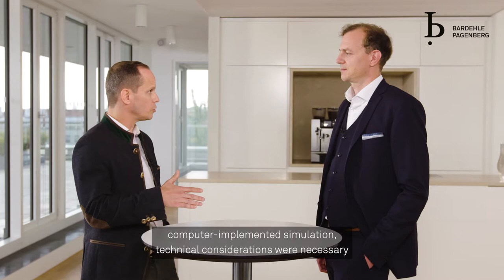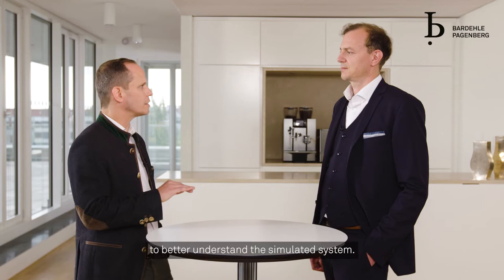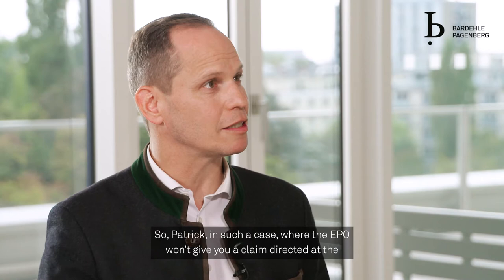Finally, it is not sufficient to argue that for coming up with the novel computer implemented simulation, technical considerations were necessary to better understand the simulated system.